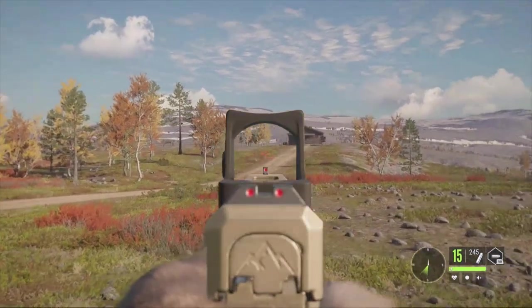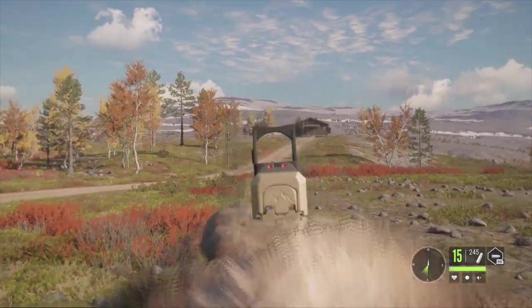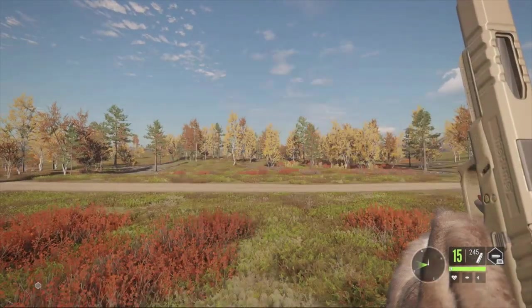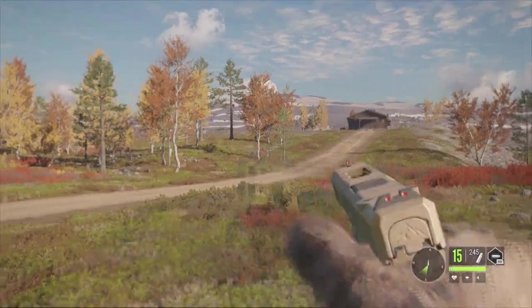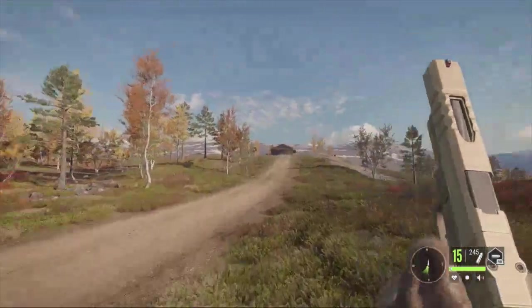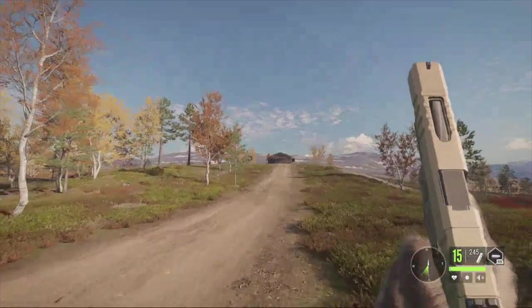Here it is with the sight. You can customize the reticle in the middle, though I haven't done it yet. And here it is without the sight, just the iron sights. We're going to run around out here and shoot some animals with this gun to test it out and see how good it is.